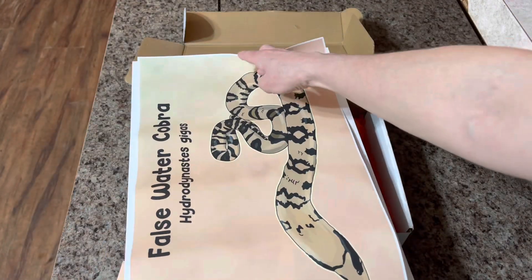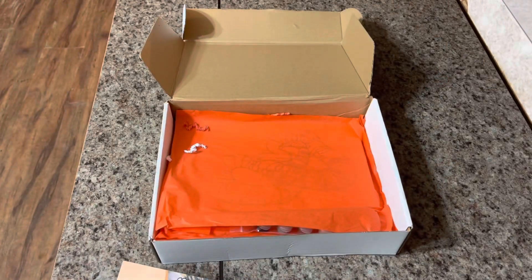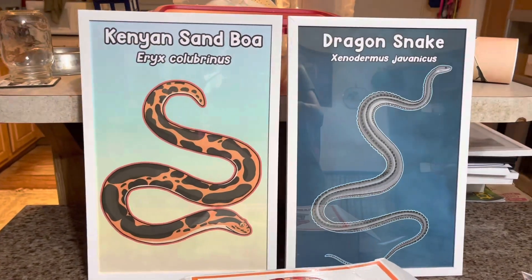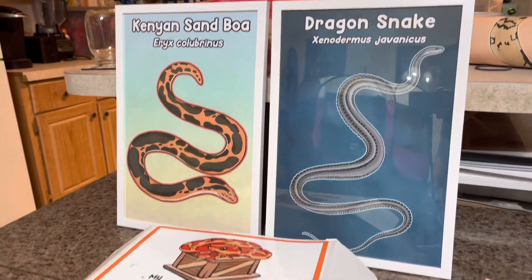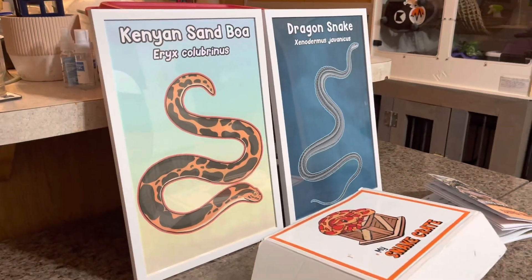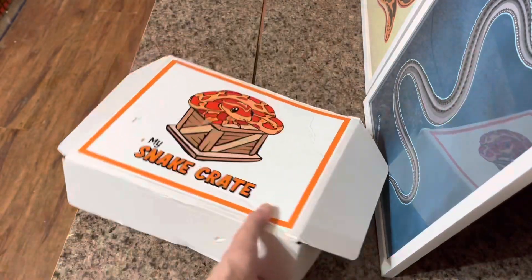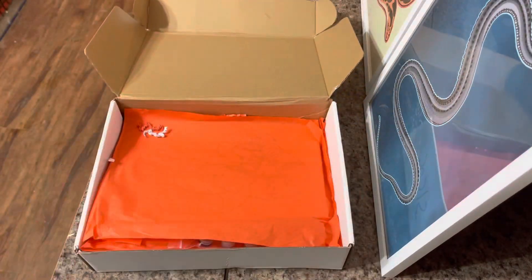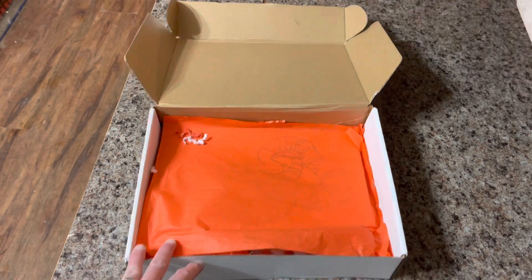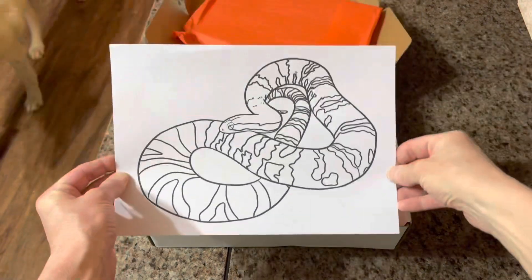I took the dragon snake poster out of my step-granddaughter's box before giving it to her because I wanted to see what it would look like framed. Here are what the two previous posters look like in the frames — that's the Kenyan Sand Boa and the dragon snake. These frames work perfectly; they come in black or white and I prefer white. Now I just have to figure out where I'm going to hang them all. After the book and poster, there are more goodies in the box, very well-packed with attractive orange paper packaging.